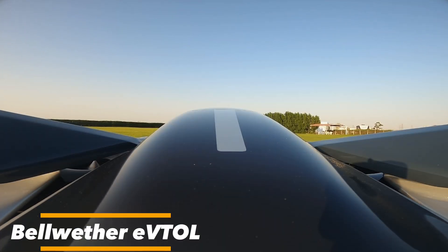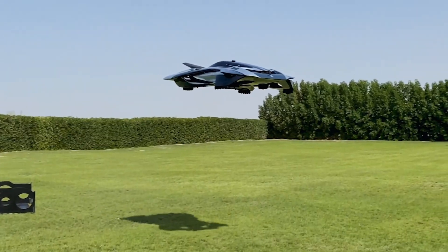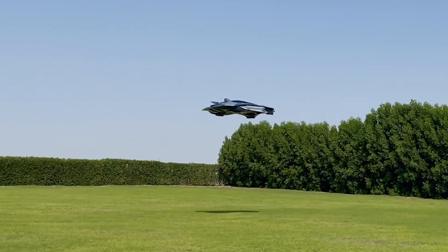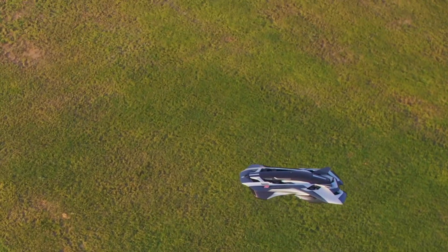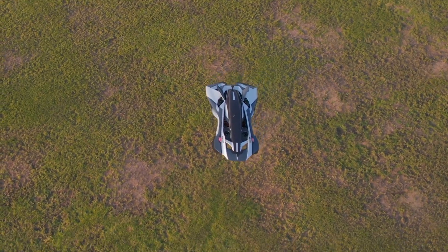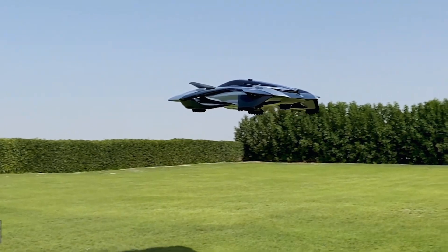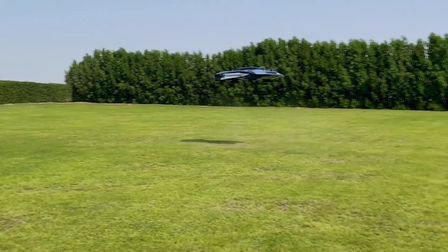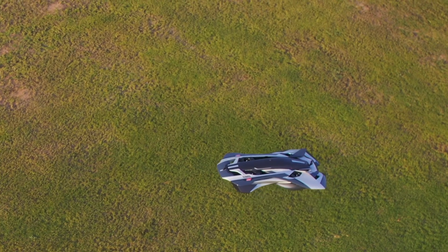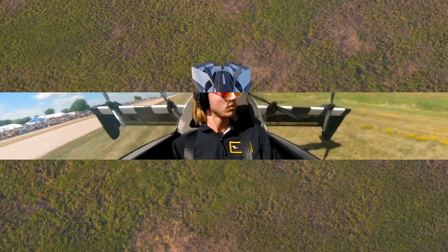The Bellwether EVE TALL is a modern solution for urban air mobility. Designed with an eco-friendly approach, it leverages electric propulsion to cut down on emissions. Its vertical takeoff and landing abilities make it a perfect fit for bustling cityscapes, eliminating the need for elaborate runways. Imagine lifting off from your office rooftop and landing on your apartment terrace while avoiding rush-hour traffic. Its design exudes a modern aesthetic, blending sleek lines and minimalist elements to create a vehicle that's as pleasing to the eye as it is efficient — where efficiency meets elegance.